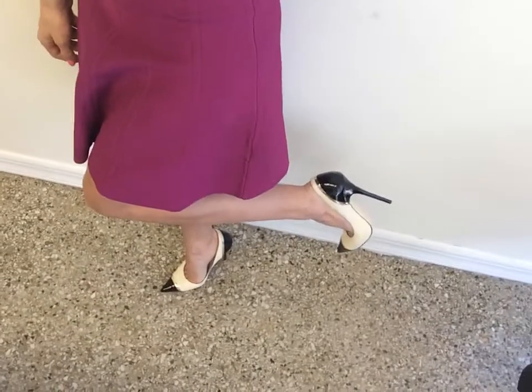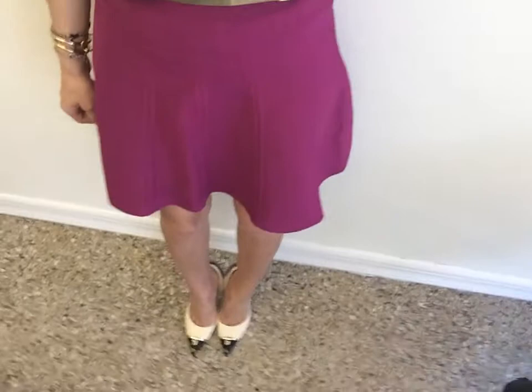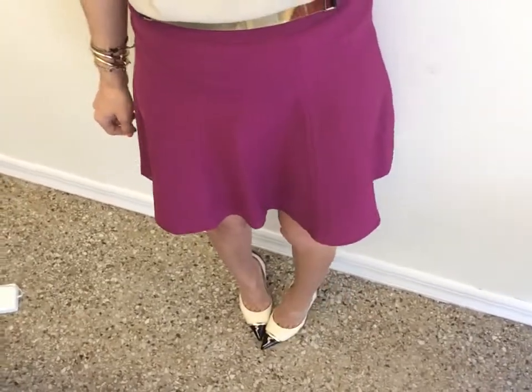These heels I have been loving. They're actually really really comfortable and I can walk around a lot in them. Since that's what I tend to do a lot in the city, I need something that's comfortable but still looks good so I don't have to switch shoes or anything like that, which I really can't stand.